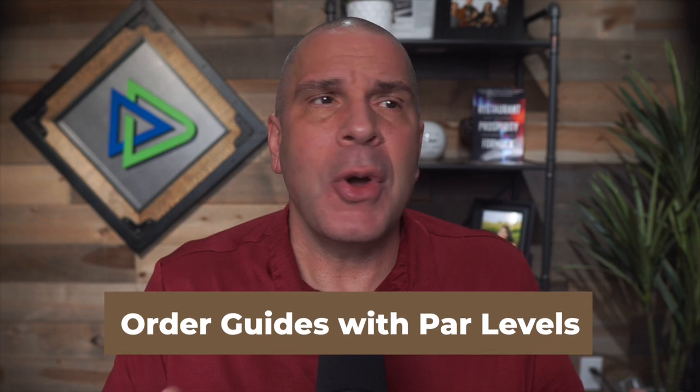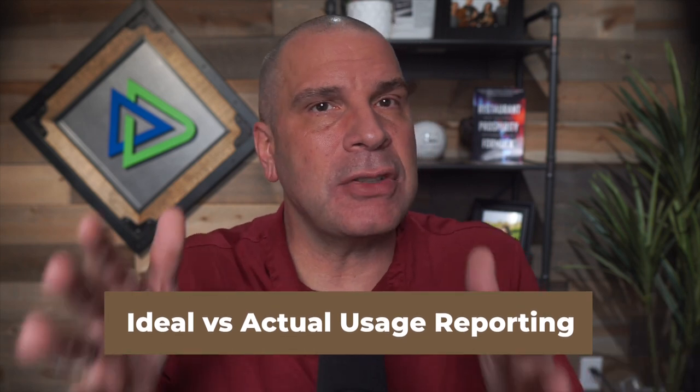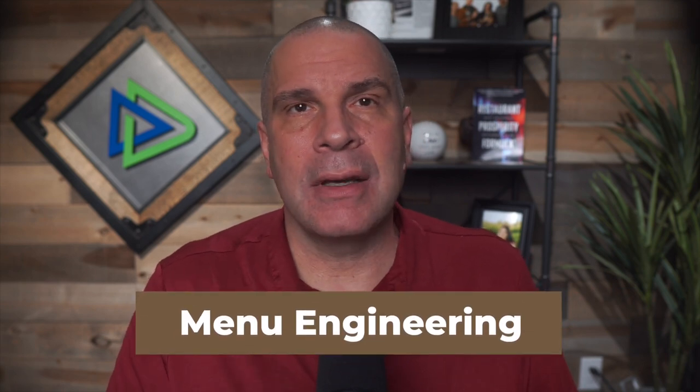Order guides with par levels mean people aren't guessing — the system tells them exactly what they need. The mic drop of food and beverage software is ideal versus actual product usage. Because you're taking inventory, have invoices in the system, have recipe costing cards, and your menu mix is tied in from your POS, you can clearly see that you used 350 pounds of chicken when you should have only used 300 — and go, 'I have a problem.' Finally, menu engineering: using recipe costing cards and your product mix, you can reduce food cost three to seven points the first time through, then continue battling for a point or half a point to offset rising product costs.